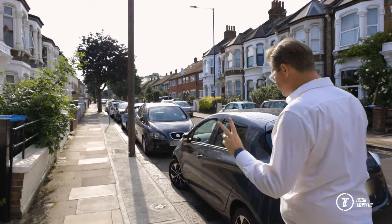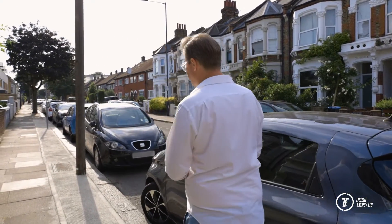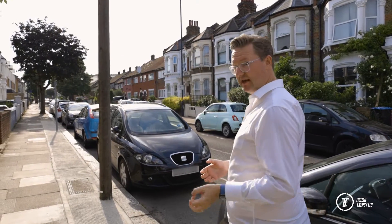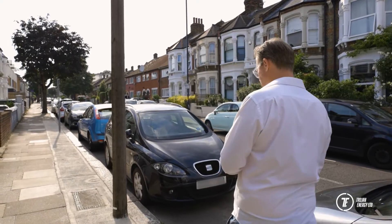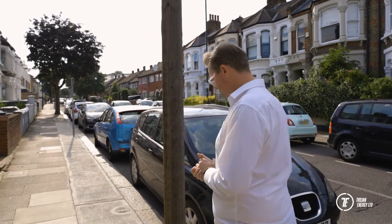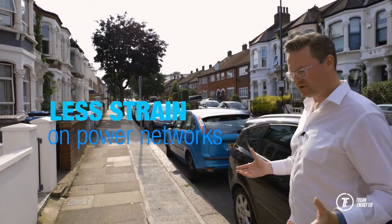Why 68 kilowatts? Well, for two reasons. A 68 kilowatt connection — that three-phase, 100 amp connection — is a pretty vanilla connection in terms of the local distribution network, which means they're available almost anywhere. And they don't place a great deal of strain on the local network.